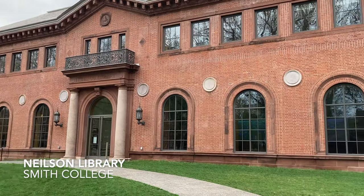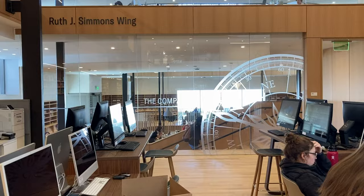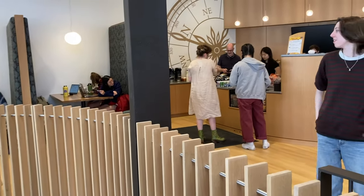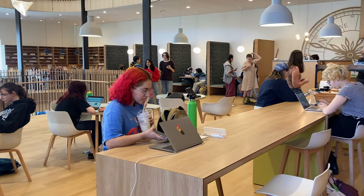Hey, it's Amelia and in this video I'm going to tell you five things to totally love about the new Nielsen Library. First, of course, is the Compass Cafe. Here you can order a coffee or a snack to fuel your studying, meet with friends in a comfy booth, or work on a group project at a round table.